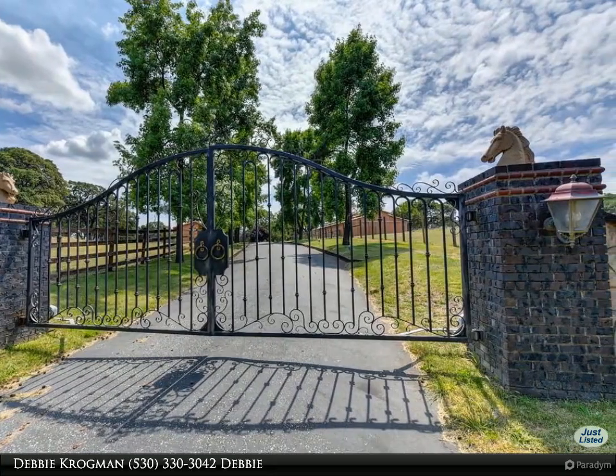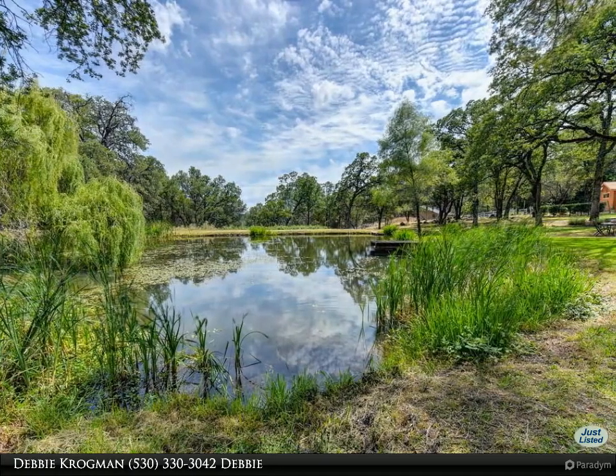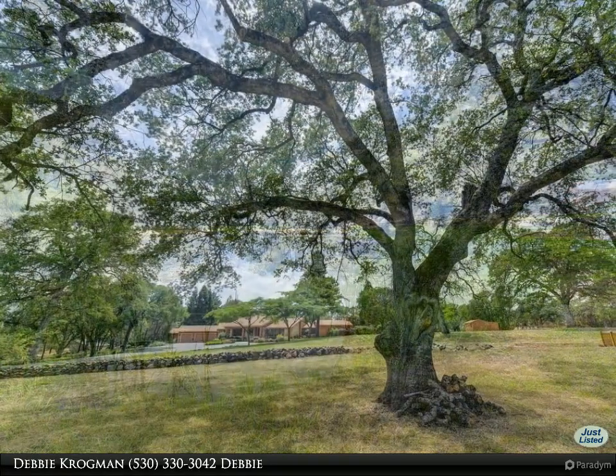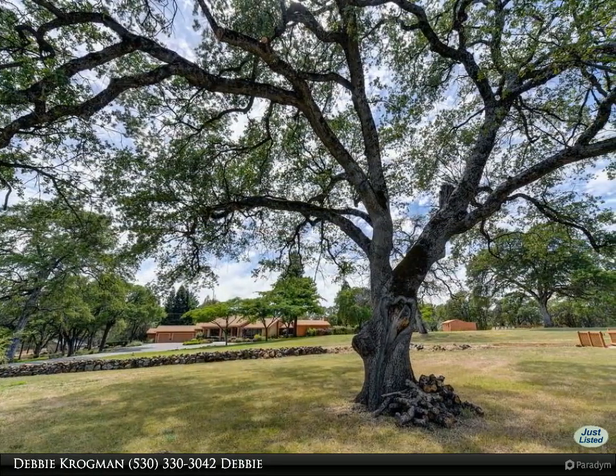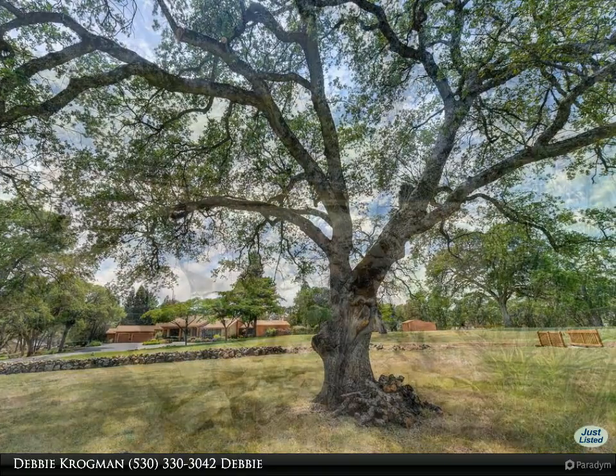This four thousand nine hundred square foot single level home features walls of windows that capture the many spectacular views. Soaring ceilings and beautiful flagstone floors flow through the home. The master suite includes an incredible ensuite with walk-out to a personal spa.